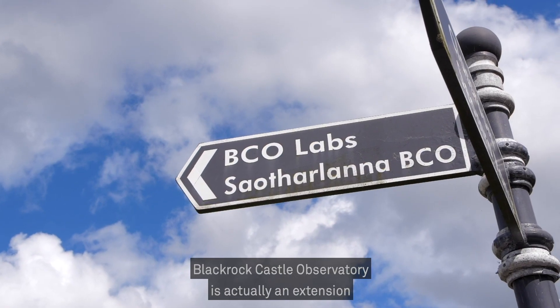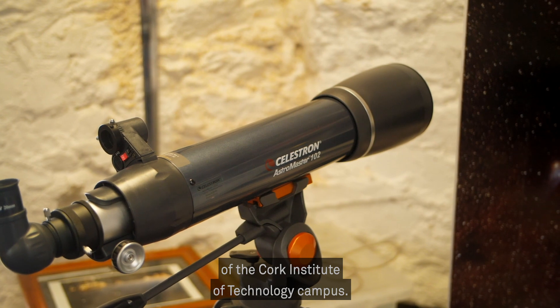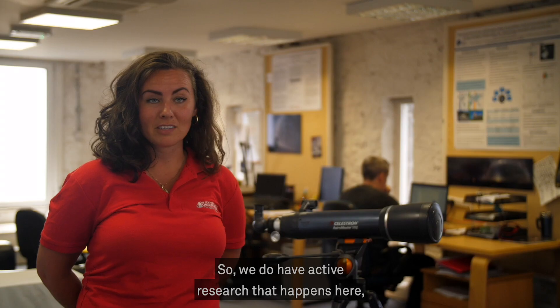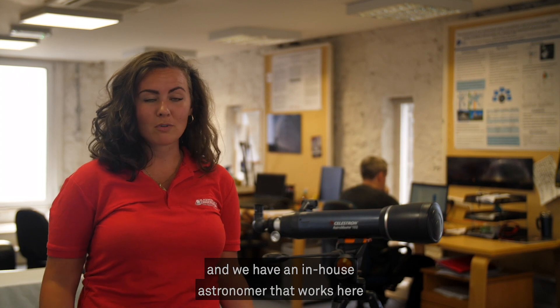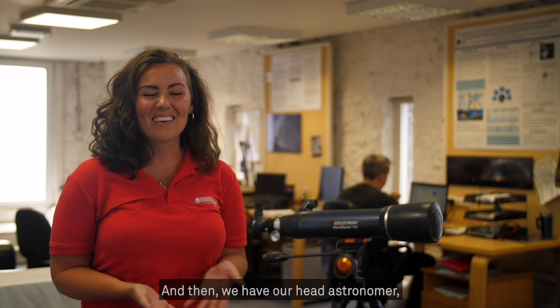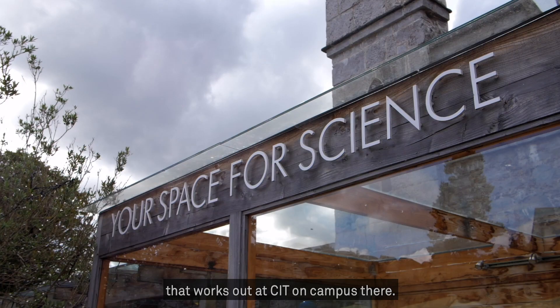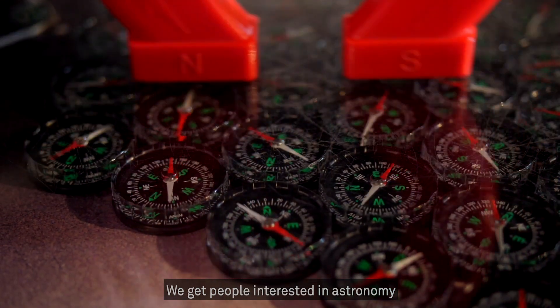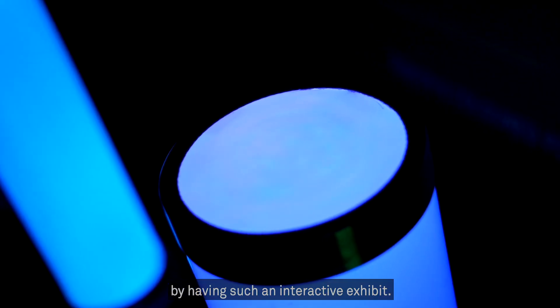Black Rock Castle Observatory is actually an extension of the Cork Institute of Technology campus. So we do have active research that happens here, and we have an in-house astronomer that works here at the observatory, and we're in his lab right now. And then we have our head astronomer that works out at CIT on campus. We get people interested in astronomy by having such an interactive exhibit.